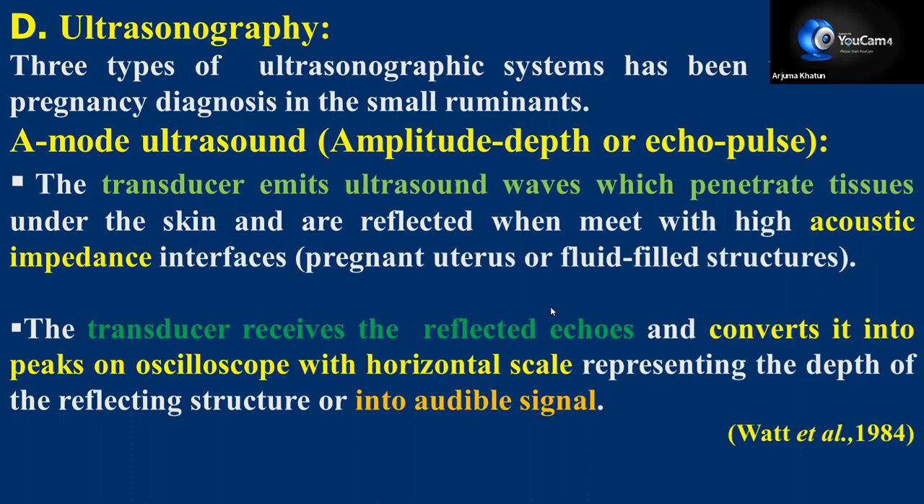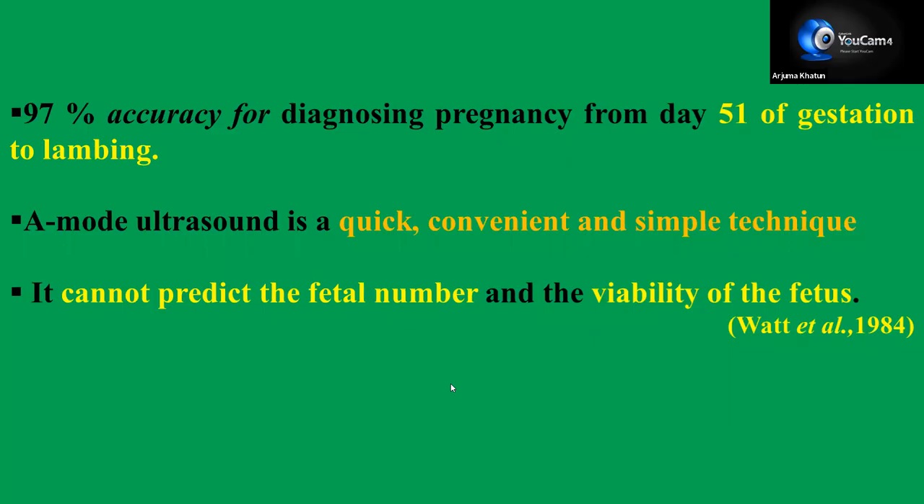A-mode ultrasound: the transducer emits ultrasound waves that are reflected when they meet high acoustic impedance interfaces. The transducer receives the reflected echoes and converts them into peaks on an oscilloscope. Accuracy is 97% for diagnosing pregnancy from day 51 to lambing. A-mode ultrasound is a quick, convenient, and simple technique, but it cannot predict fetal number or viability of the fetus.